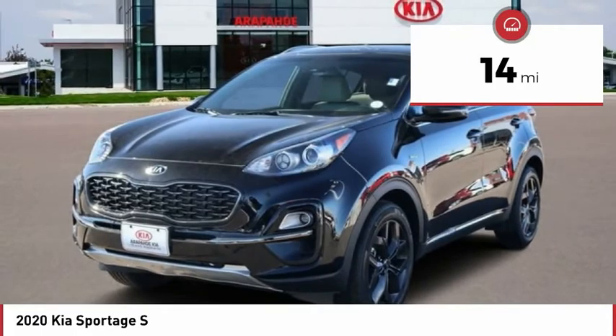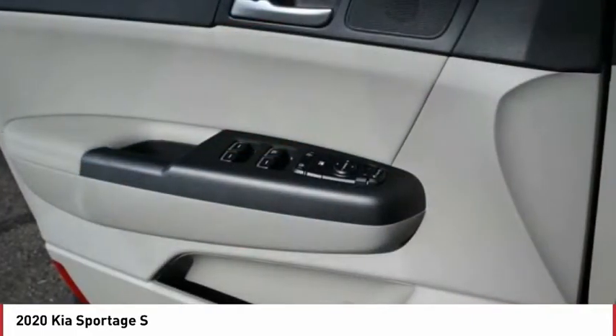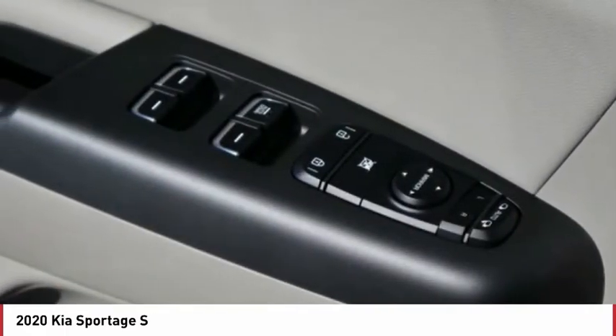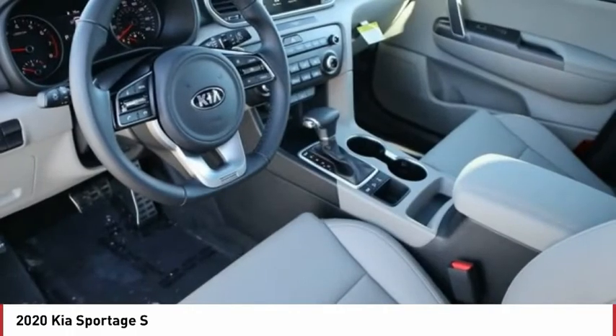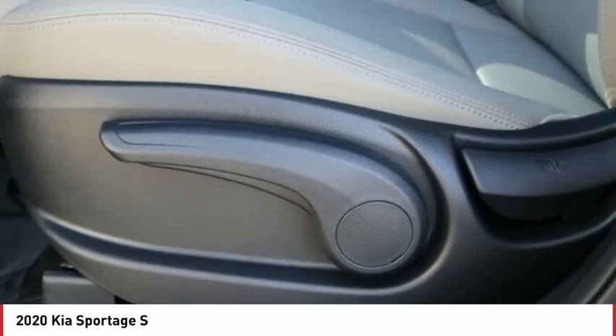This vehicle has less than 100 miles. Here are some of this vehicle's great options: power retractable mirrors, power heated outside mirrors, automatic transmission, stability control, daytime running lights, remote power door locks, rear wiper, Bluetooth, trip computer, tachometer.